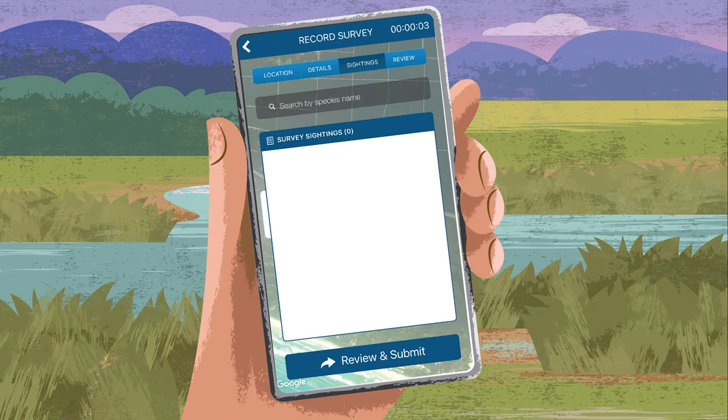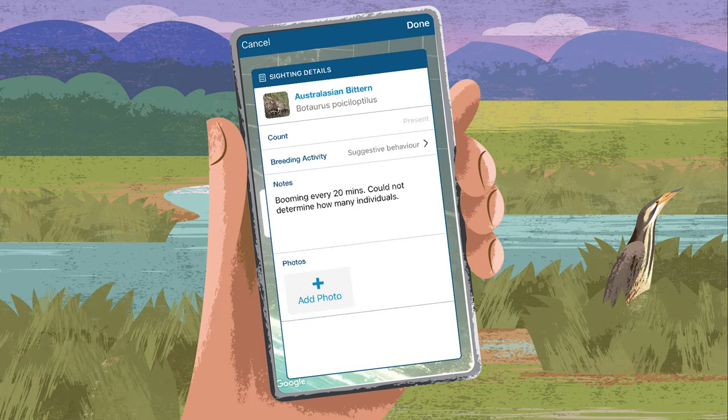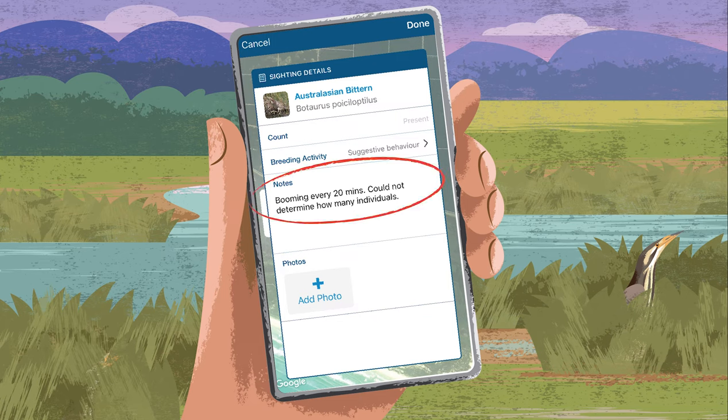It's time to enter your observations. For the next hour and a half, listen to your surroundings. If you hear a Bittern booming, click search by species name, type Bittern and click Australasian Bittern. Enter the detail of your sighting. For count, enter the number of Bitterns you saw or heard. If you hear booming, click breeding activity and suggestive behaviour. There are also options to record extra info like notes on behaviour, your confidence in an observation, and even photos.